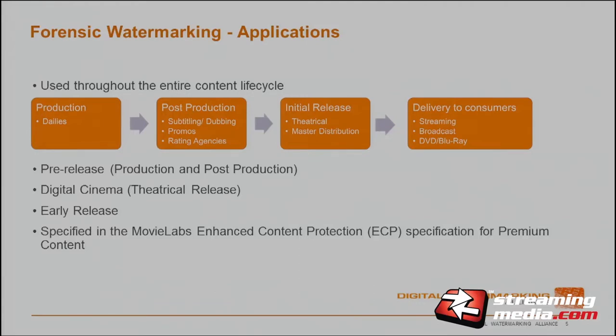Another area where watermarking is highly used is the content lifecycle. You have production, post-production, initial theatrical release, and then delivery to consumers or pay TV. In the pre-release phase — basically during production and post-production — the movie is being worked on: editing, special effects, all that. Studios watermark everything before they send it out anywhere. If they send it from one post facility to another or screen it for critics, they watermark it. This is how when something gets leaked by a press critic, we can trace back who leaked it.